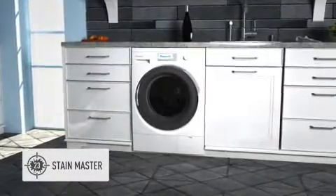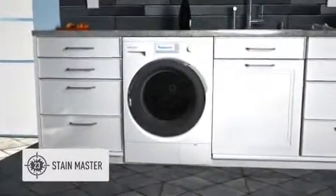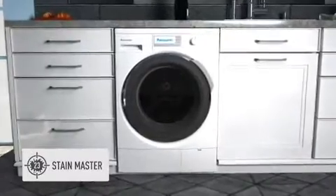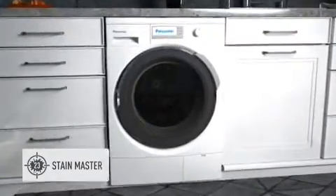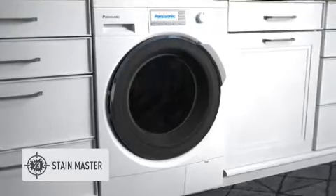With Panasonic's StainMaster, you are able to select the everyday soil such as wine, coffee, oil or grass. And depending on the stain, the machine will automatically combine optimum temperature, washing powder and soaking power to beat the stain.